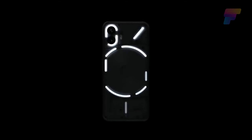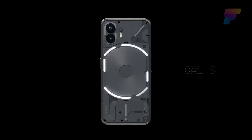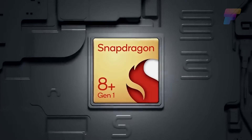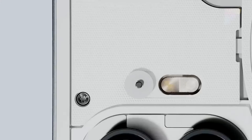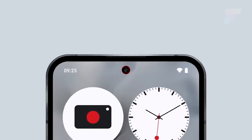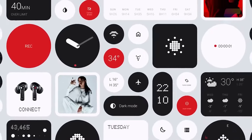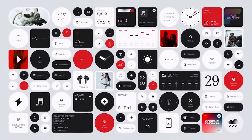The Phone 2 incorporates their proprietary Glyph interface, a distinctive feature that uses LED light strips on the transparent rear of the phone for important notifications. It also features the Snapdragon 8 Plus Gen 1 chip, a 6.7-inch display, and a giant 50-megapixel camera, all at a significantly lower price point than its competitors. The Nothing Phone 2 has caught the attention of the smartphone industry, as well as well-known YouTubers like Casey Neistat.